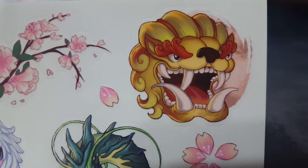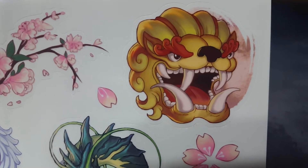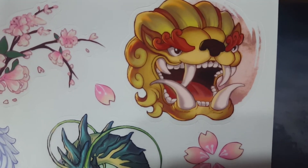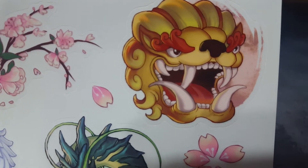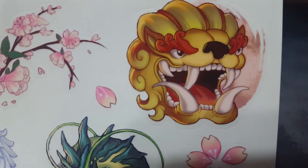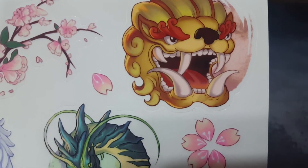And then the last one to show you here is the lion one. This one is very interesting — it reminds me of like a Chinese New Year dragon, that type of face to it. It almost looks like it's a mask at the same time. Very bright, very colorful, and an interesting design. I love the artistic approach that she applied to all of these.